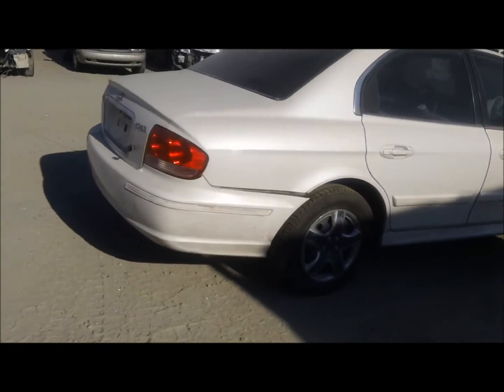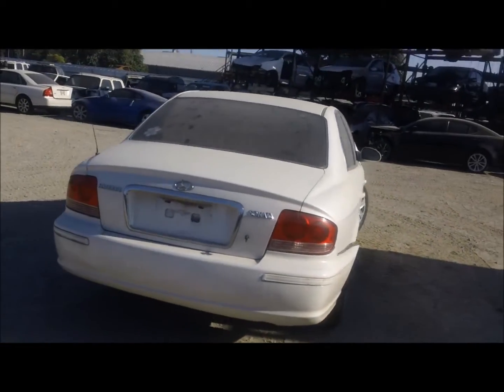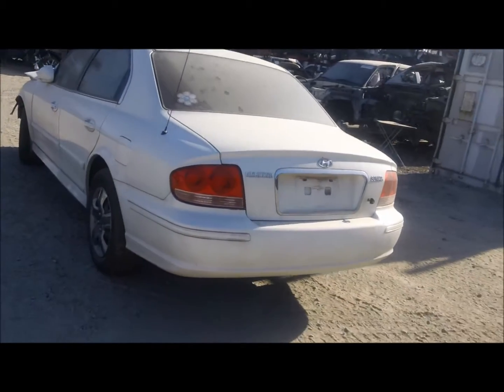Both doors are good on this side. Quarter panel looks good. Rear bumper looks to be damaged — it's probably got some broken tabs on it. Trunk lid looks decent.